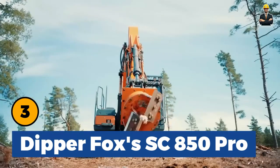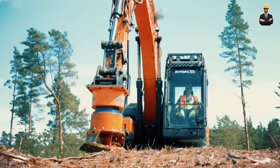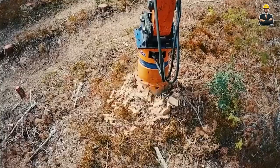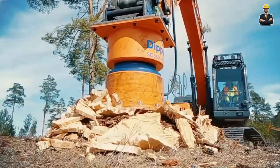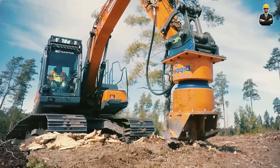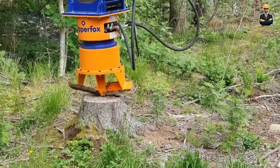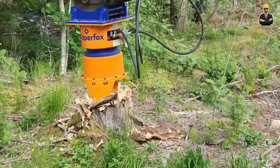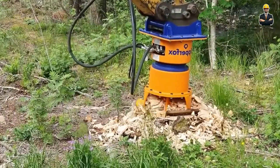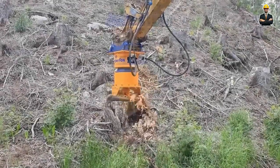Dipper Fox's SC850 Pro Stump Grinder is a professional-grade attachment featuring a modern gearbox and unique hydraulic motion-pulling components that ensure maximum grinding speed with fewer movements. These components enhance durability and resilience, while the adjustable transmission ratio allows for maximum power usage at very low rotational speeds. The stump grinder operates with precision, grinding and compacting wood remnants into the ground without leaving any holes or gaps, leaving the land ready for new saplings.